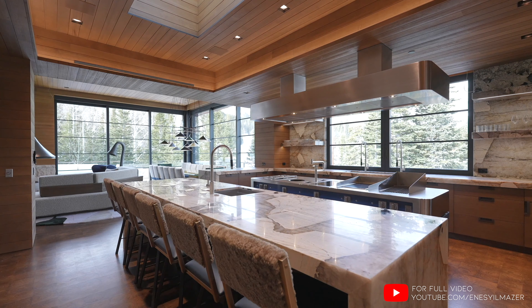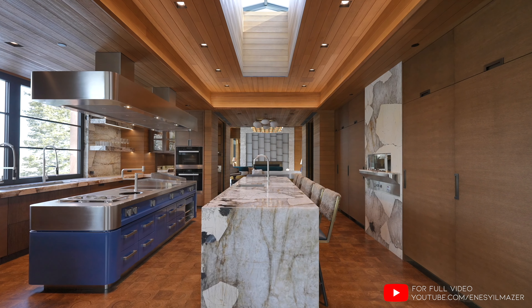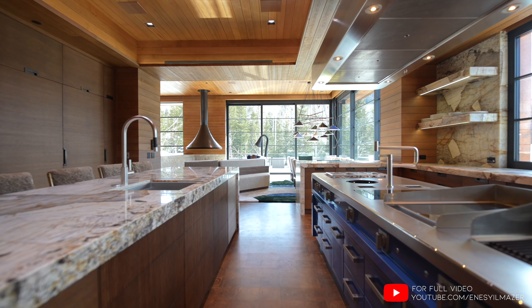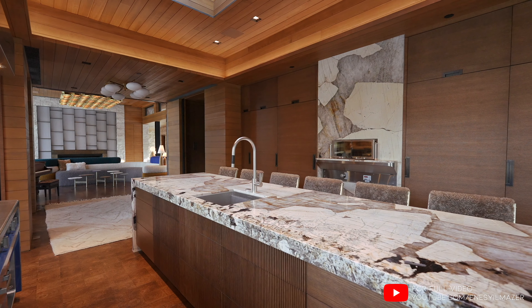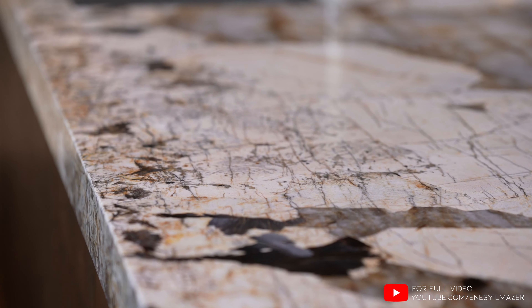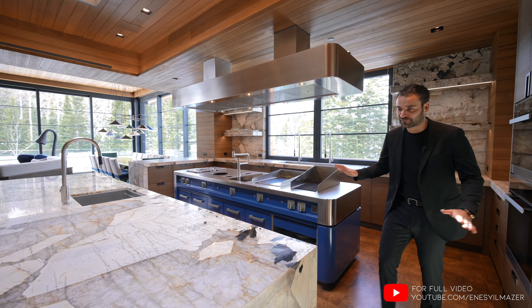Coming in here, we have the kitchen — this is, without a doubt, one of my favorite kitchens we have ever toured on this channel. First overview: you have two islands, one of them is a fully custom appliance, basically. Oak cabinetry throughout, quartzite countertops. And this one in particular is called Patagonia quartzite.